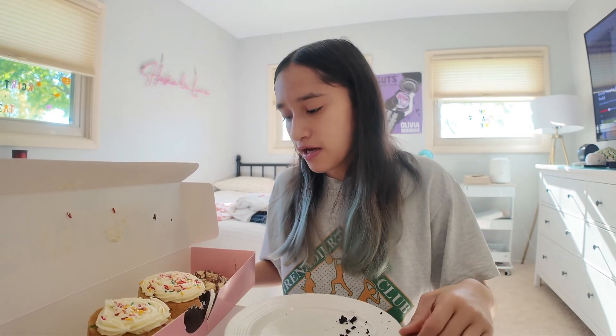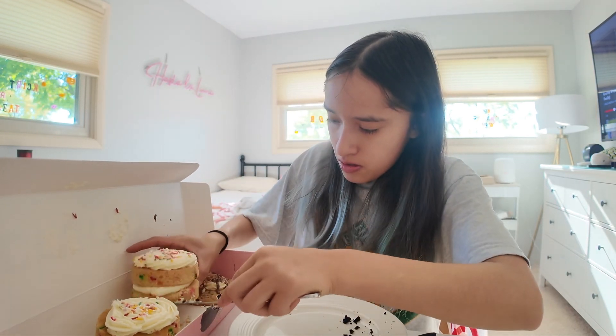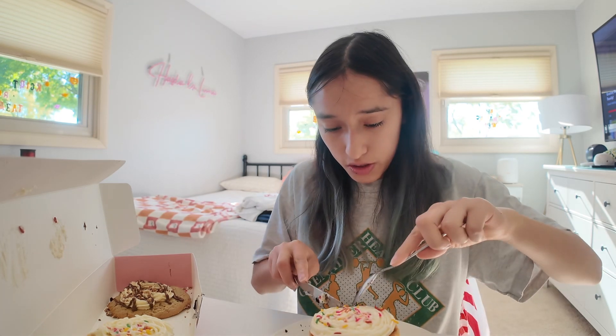The next one I'm going to try is the confetti cake. I am honestly very very excited for this one. This one looks like it's a lot of sugar, but of course it's crumble cookies — of course it's going to be sugar. Here goes nothing... that is so, so, so good. This is going to be definitely tied — this is absolutely so good.